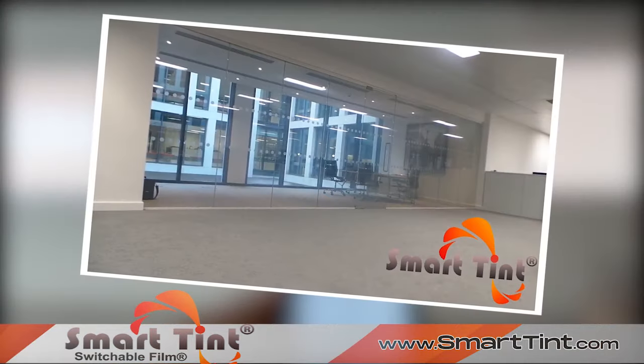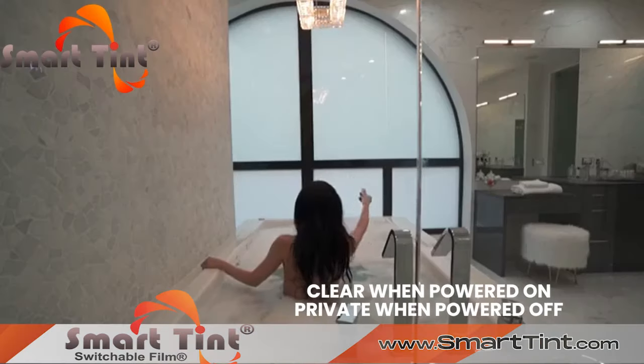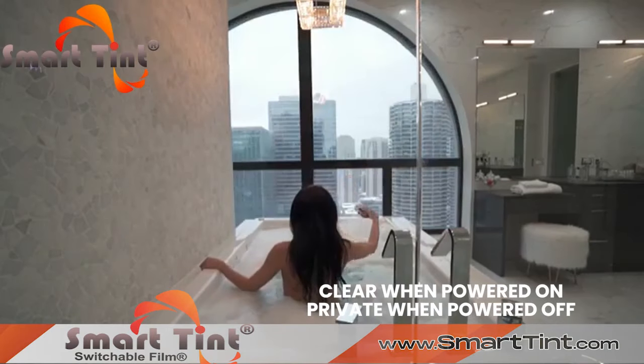No need for construction. Use it in the office for instant privacy, at home, or even on your vehicle. SmartTint is transparent when turned on and becomes private opaque white when powered off.